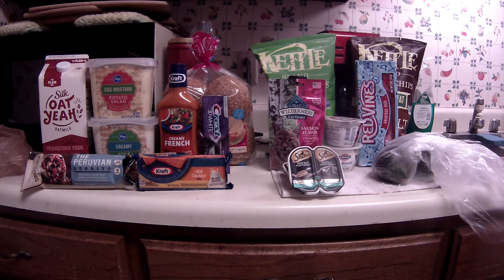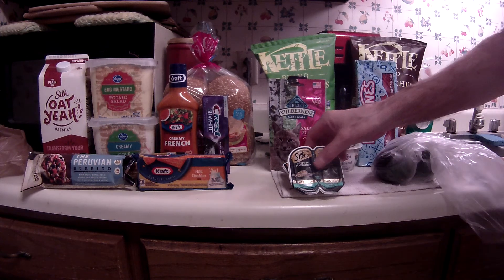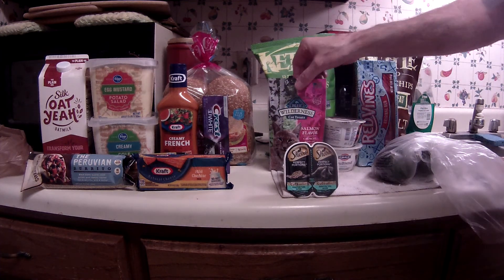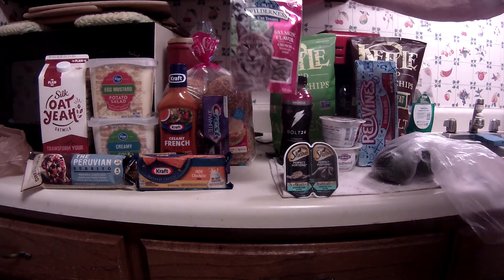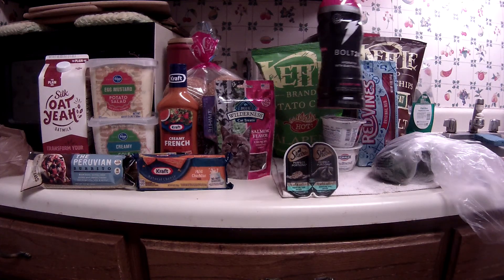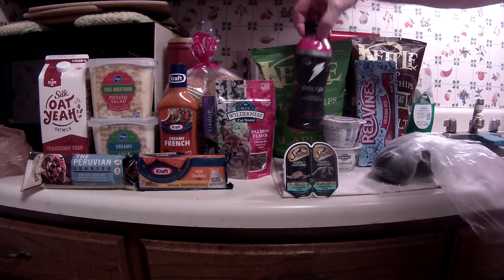Now for some non-mega items: the Sheba cat food twin packs were $0.89 and I had an e-coupon for buy one get one free. The Blue Wilderness cat treats were $1.39, and a dollar off e-coupon made them $0.39. The Bolt 24 was around $1.50 but I had an e-coupon for a free one, so that ended up being free.